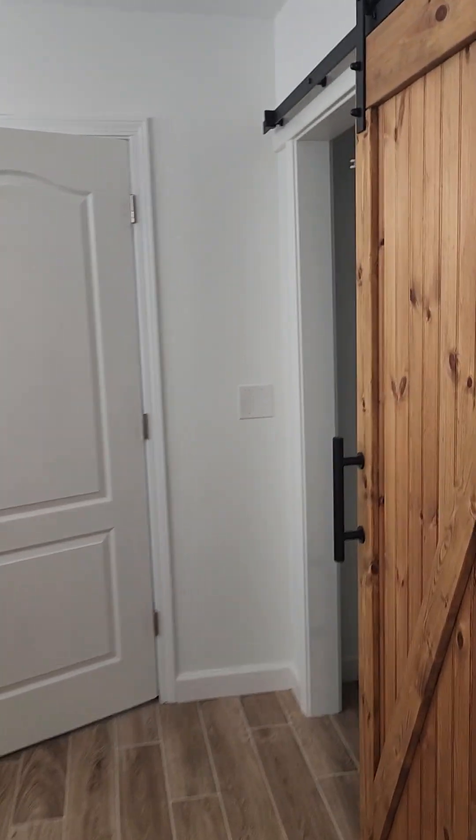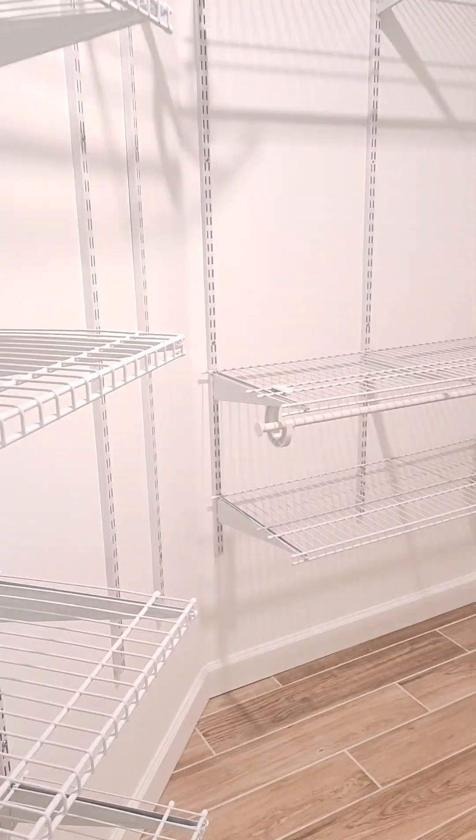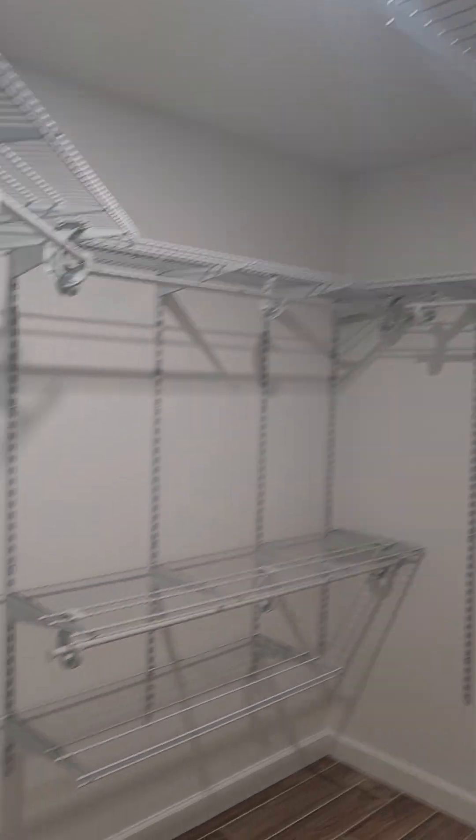There's a barn door to the master closet, which has tons of storage.